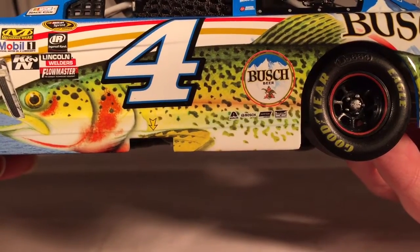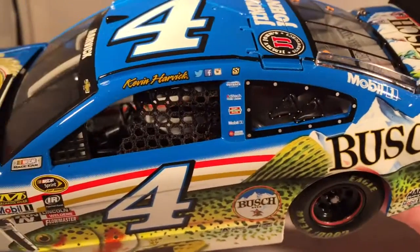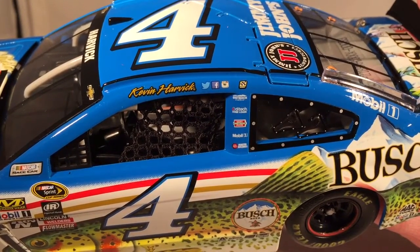Got Bush Beer, Exalta, Bosch, Norton, and Rush Truck Centers. On the C post, you have Mobile One. And on the B post, you have Outback Steakhouse, Ditek, Hunt Brothers Pizza, Mobile One, and Morton Buildings.